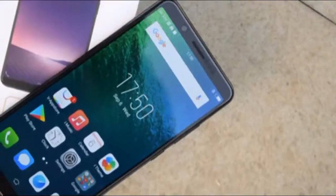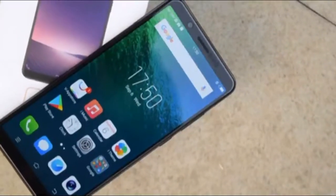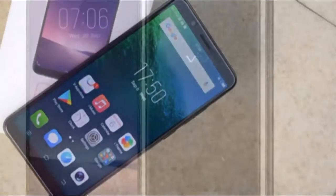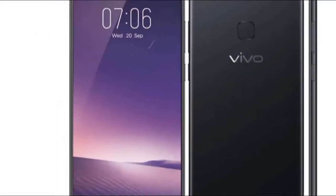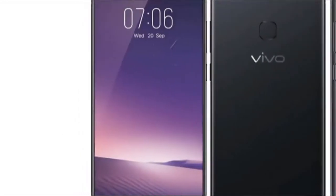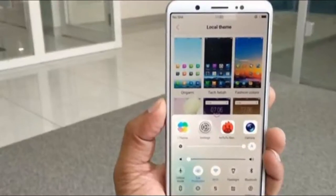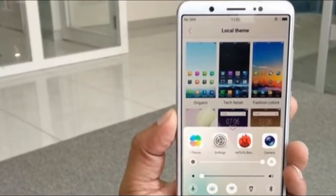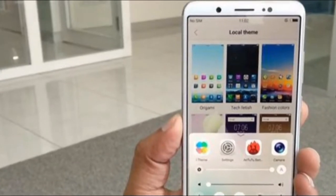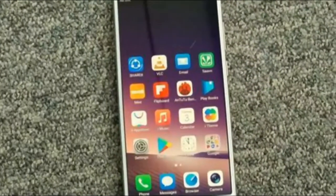Take 24 megapixel selfies with the Vivo V7 Plus. You may not know much about Chinese manufacturer Vivo, but the Vivo V7 Plus is a great example of what the company does well. Vivo is doing remarkably well in the developing world with its line of lower-spec mid-range phones. It was reported to be fifth in the world in the first quarter of this year, though the company has stepped out of the top five in the third quarter.